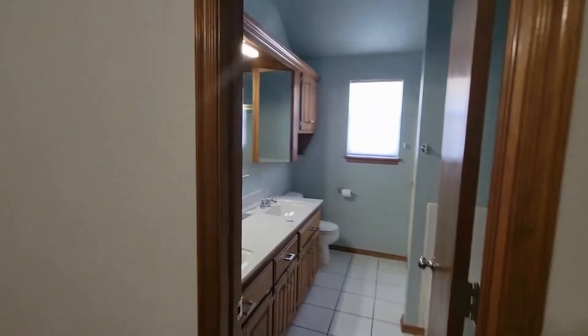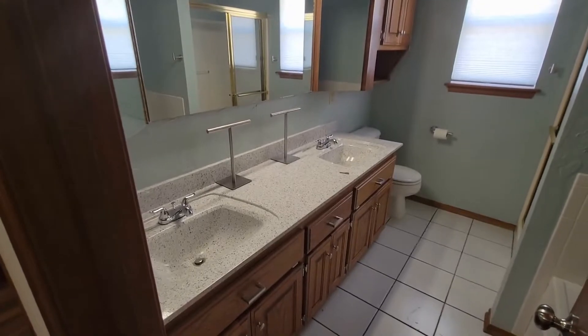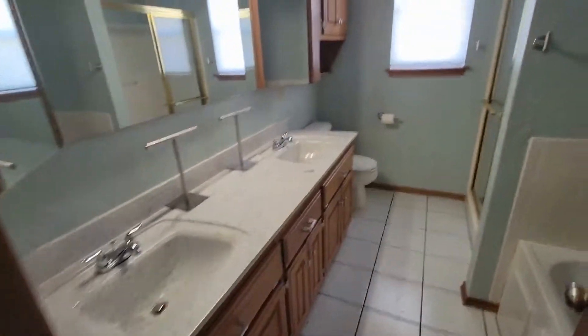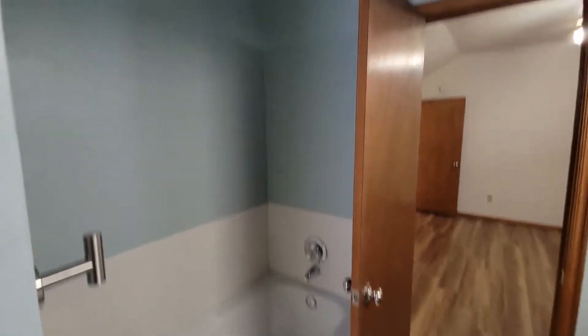Moving forward, we're going to take a look at the master bath. You can see two full-size vanity sinks with granite countertop, just like the kitchen. There's a walk-in shower over here, and the tub just behind that.